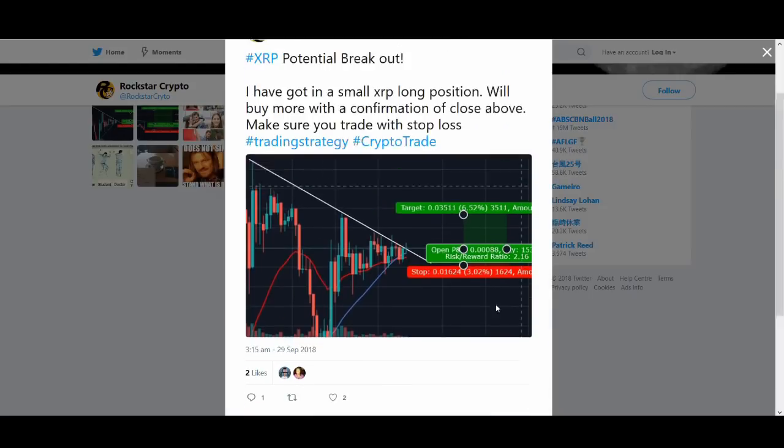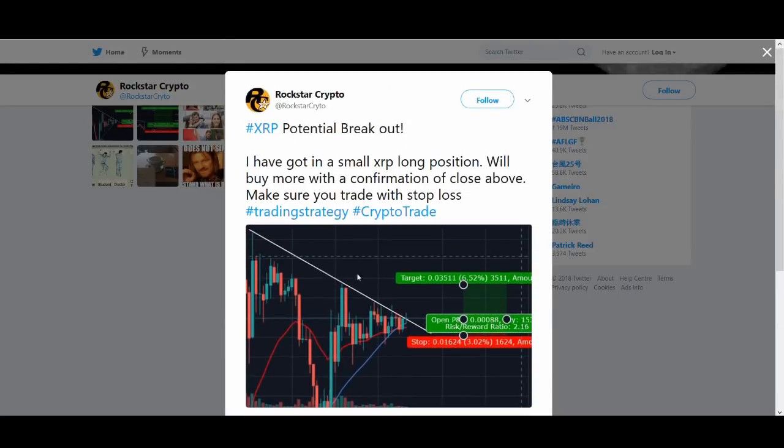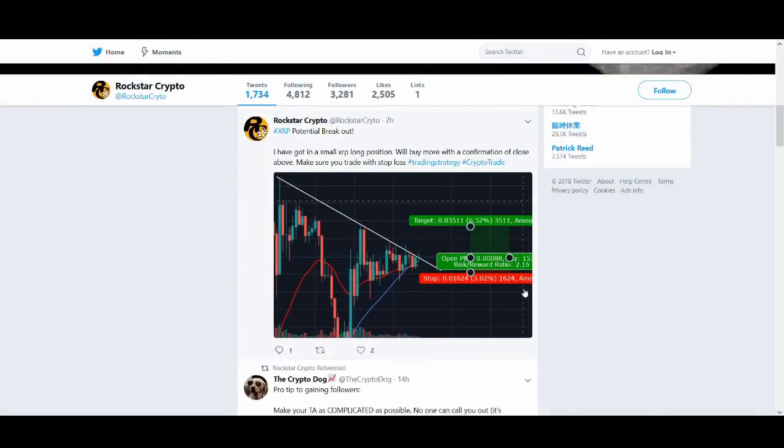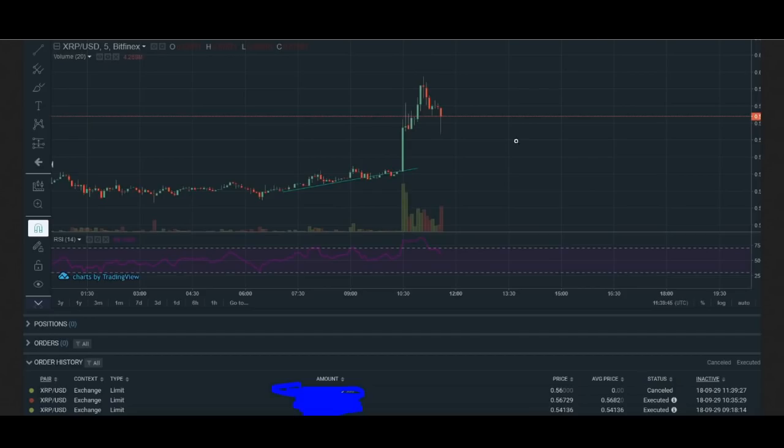XRP is the most bullish one and it's good to talk about it. When you make good trades it makes you feel better. I tweeted about it — not all my trades are great. As you can see on Bitfinex I took this trade and it was a good 5% profit. I'm looking for another buy entry on a pullback because it could potentially see higher highs, but when anything goes up so quick it always falls down.